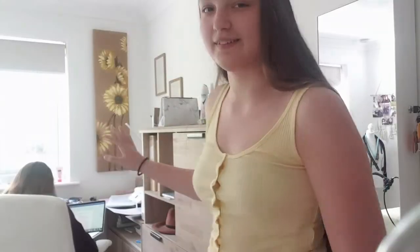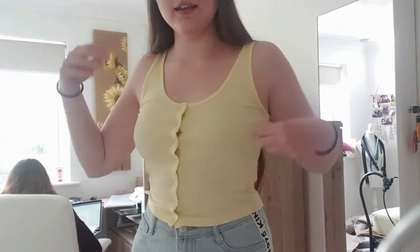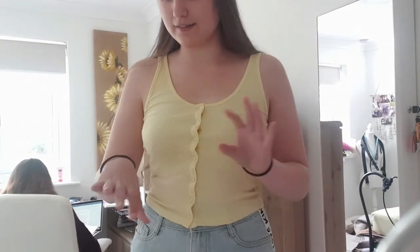The last place we went was New Look. I got this little yellow vest - I'm a size 10 in New Look and it was £6.99. I actually really like this; I like it because it's so simple. Last year I got loads of weird stuff but this is nice and simple - I can wear it for anything. It's a really nice shade of yellow.